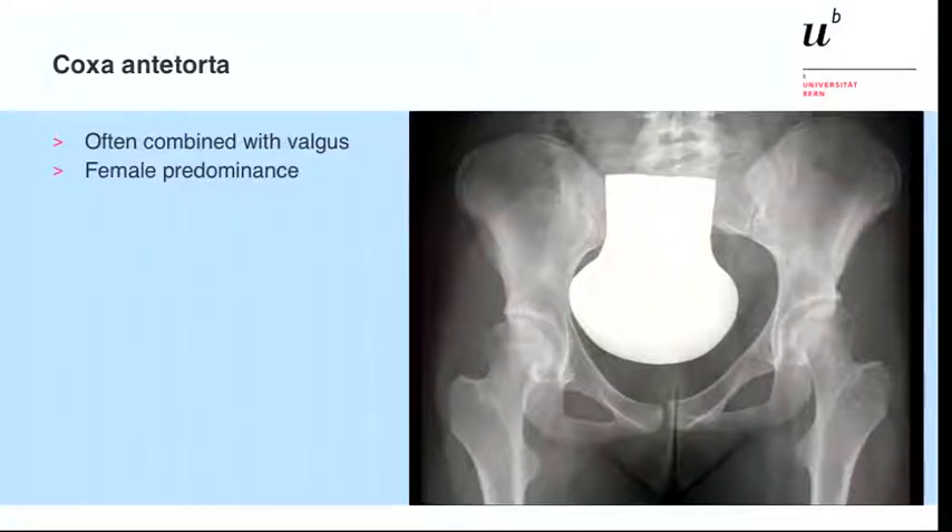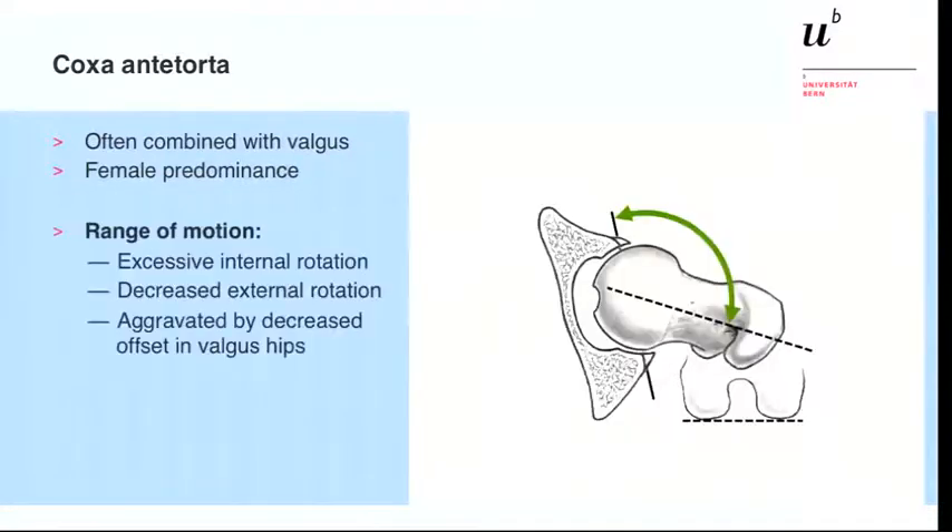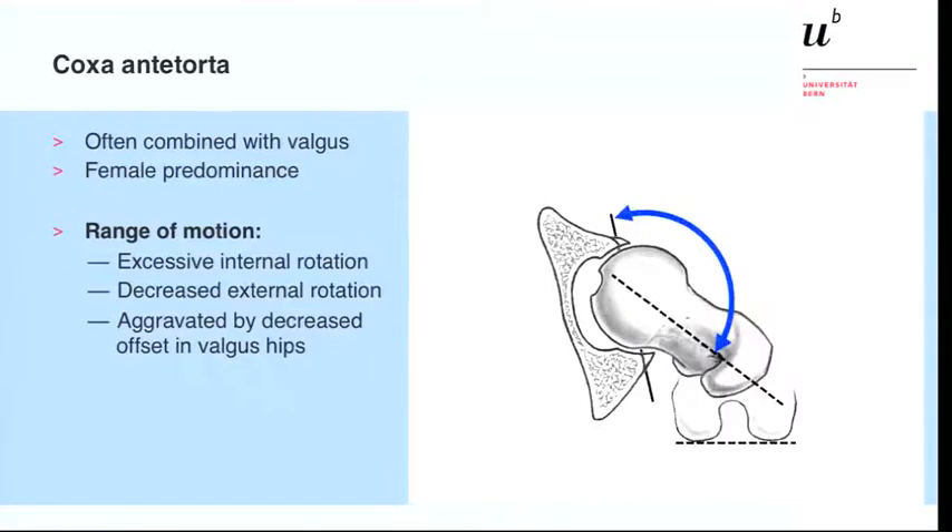Talking about antitorsion or coxa antitorta, it's often combined with valgus deformity as we know from hip dysplasia, and it is predominantly seen in the female population. If we look at the range of motion, we have an excessive internal rotation of the hip and decreased external rotation, as you can see here.